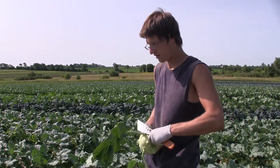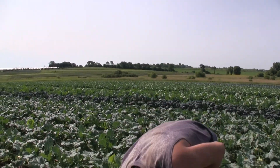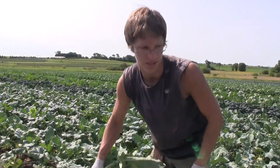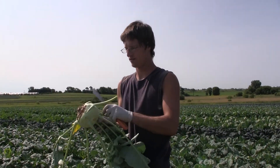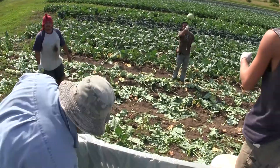Today we're harvesting all our kohlrabi. We just want to harvest them all so that they don't split on us and go bad. We're cutting the tops off and sticking them in bins so we can put them into storage.